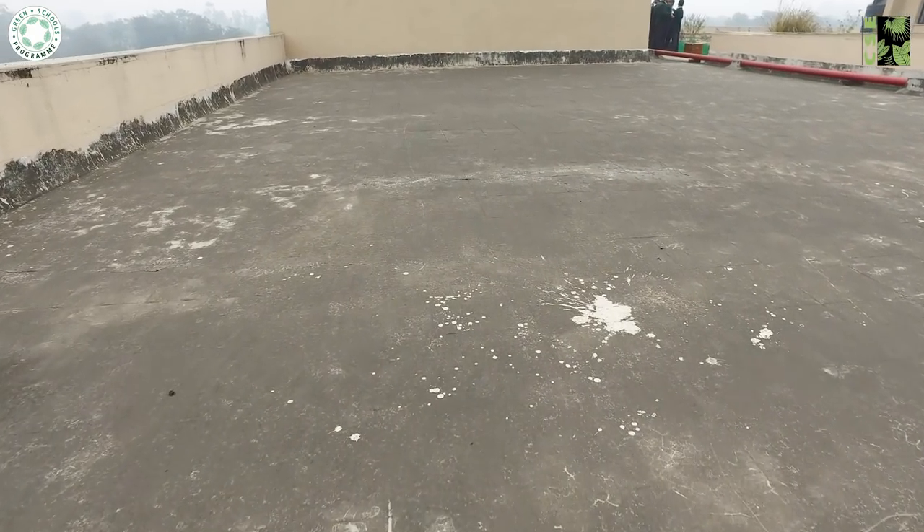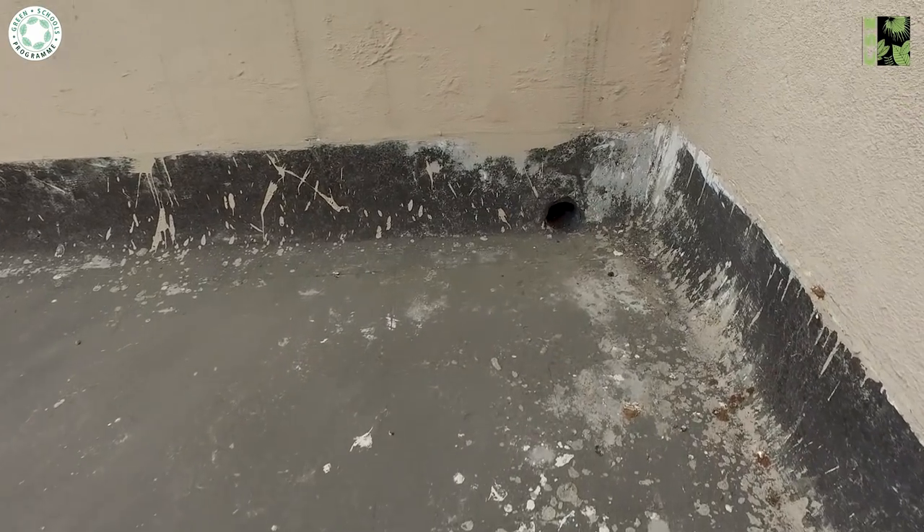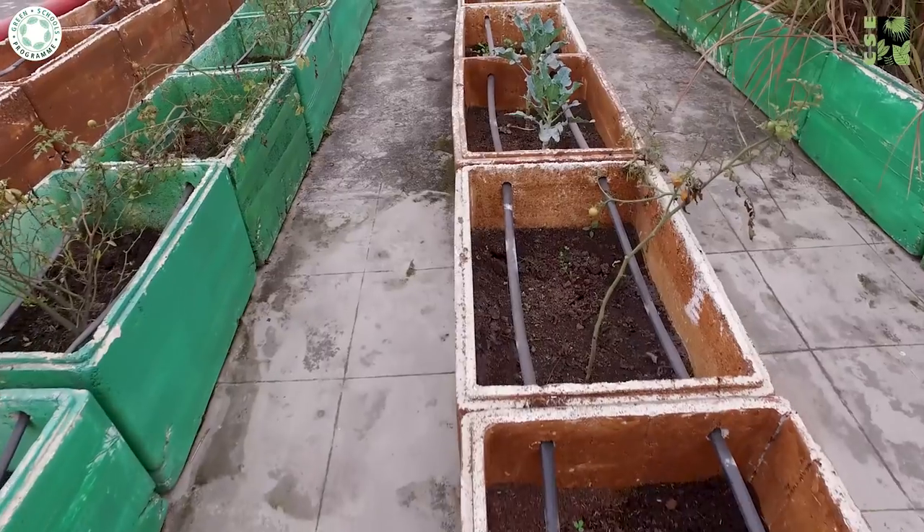DPS Patna has a rainwater harvesting system that captures 70% of the rain that falls on its campus. This water is used in the swimming pool and for gardening.